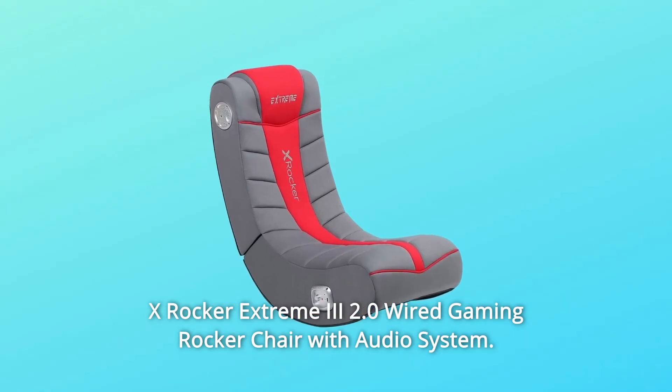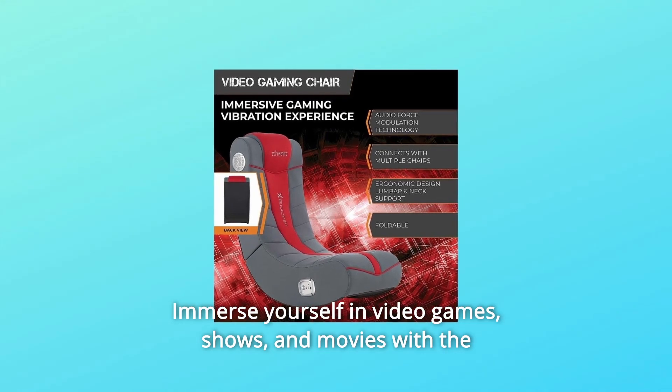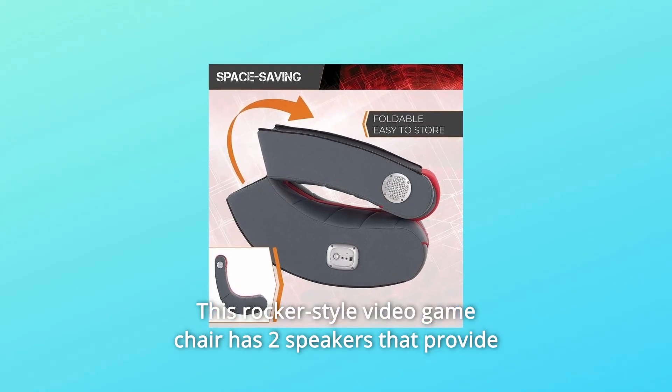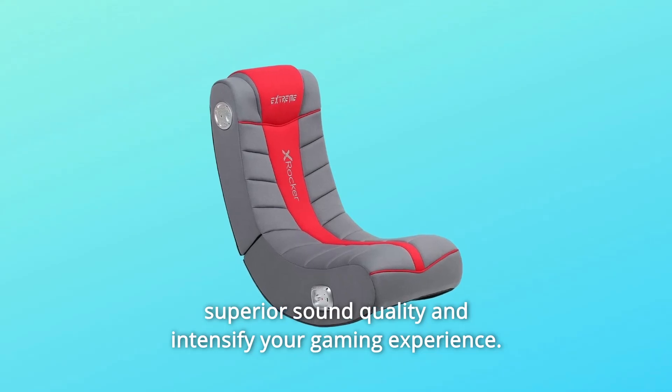X-Rocker Xtreme 3 2.0 Wired Gaming Rocker Chair with Audio System. Immerse yourself in video games, shows, and movies with the chair's built-in audio system. This rocker-style video game chair has two speakers that provide superior sound quality and intensify your gaming experience.